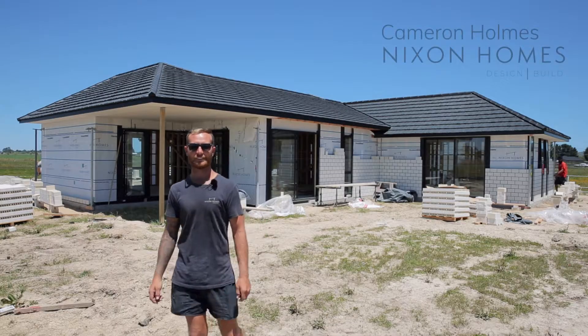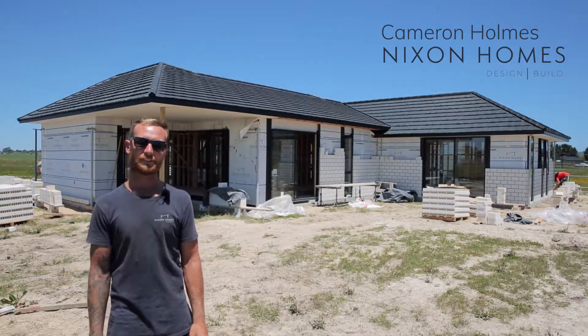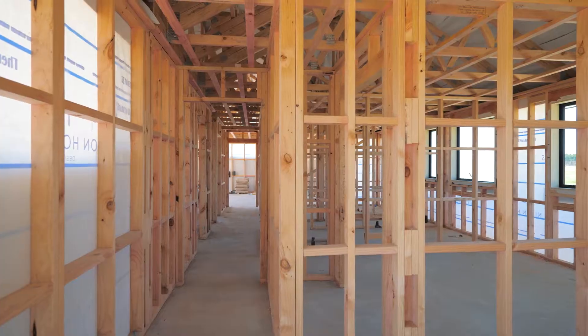We're here at Nauwahe, one of our designer builds. This house is 190 squares, consists of four double bedrooms, two main bathrooms, and a double car garage.